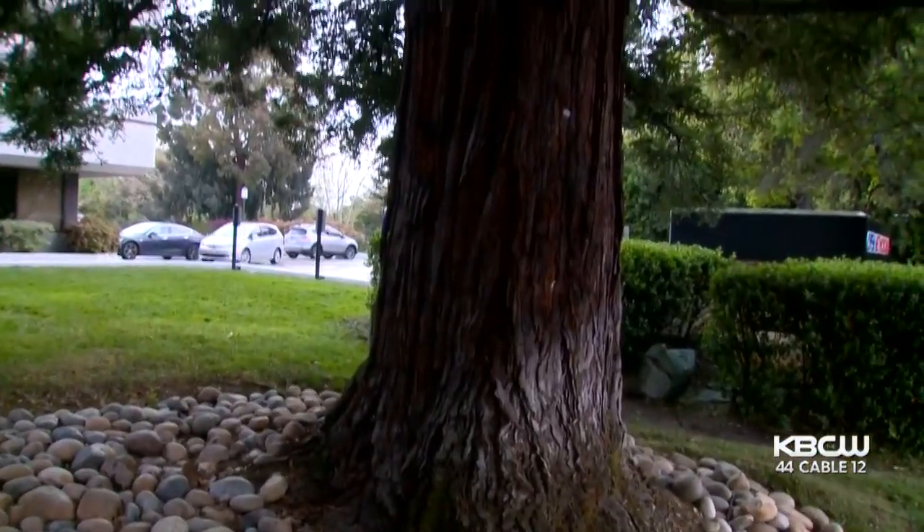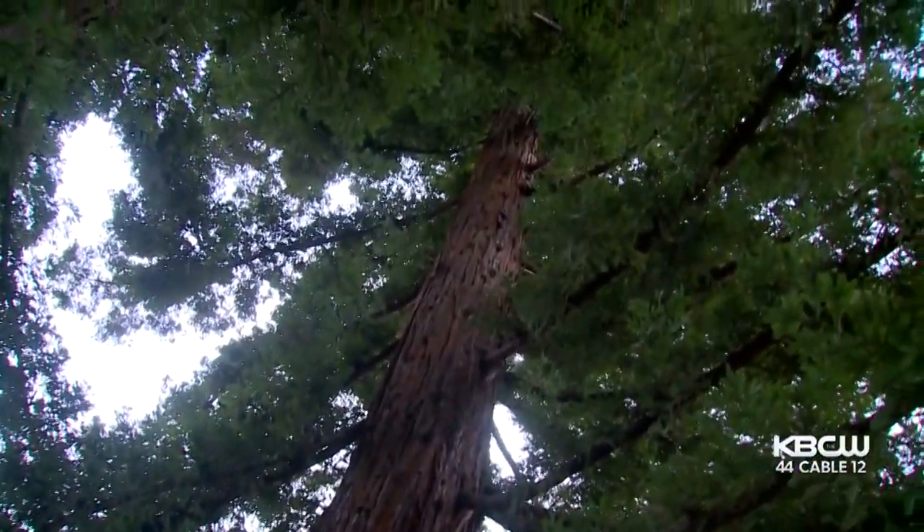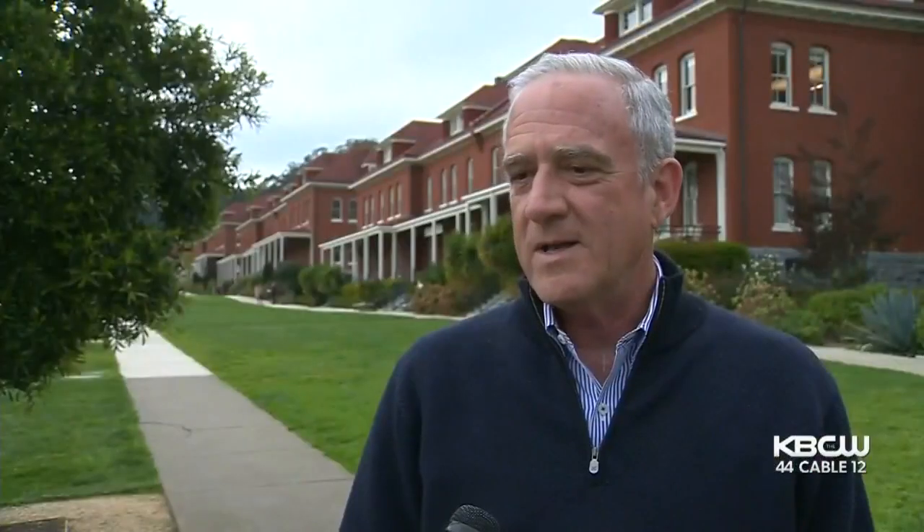He says getting rid of them is not as easy as some may think. 'I planted these trees 37 years ago. I've been caring for them ever since. But to assert that I'm somehow uncaring about them isn't true.' The city's decision can be appealed within the next 15 days. On the Nightbeat, I'm Maria Medina.